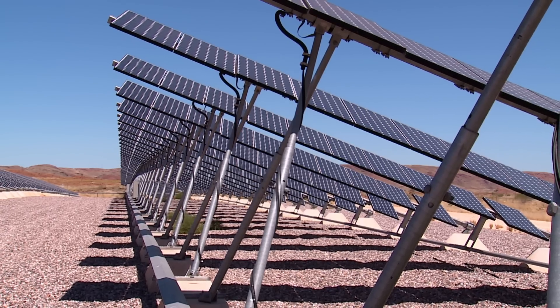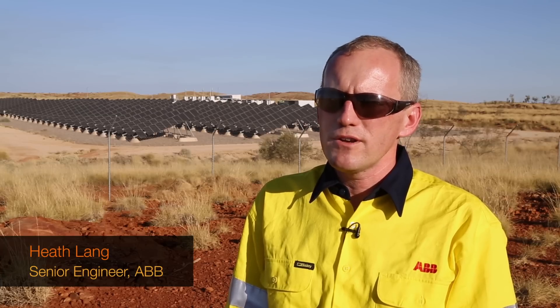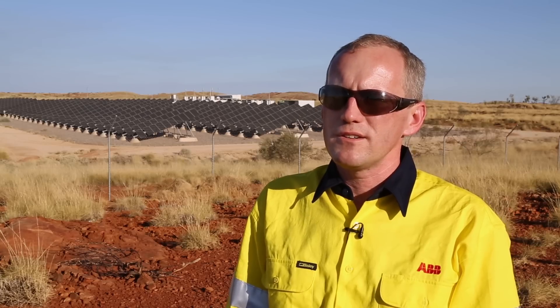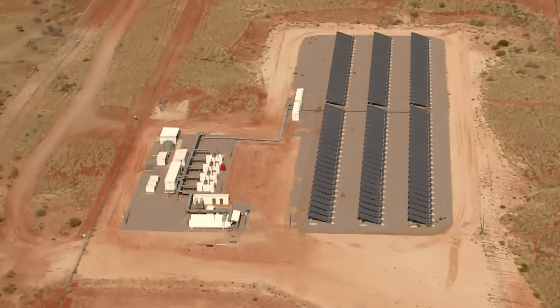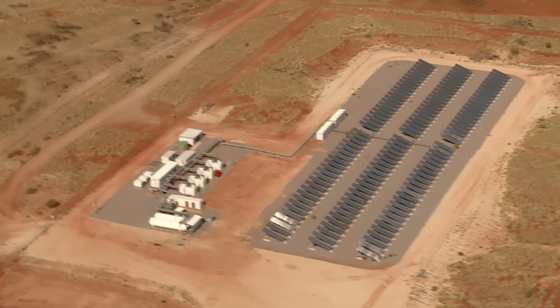Traditionally, we would have had a diesel power station here supplying the grid. In a microgrid, you've got multiple sources of energy. So in this case here, you've got solar power plus the diesel. And the goal here is for our microgrid control system to be able to maximise the solar while minimising the diesel.